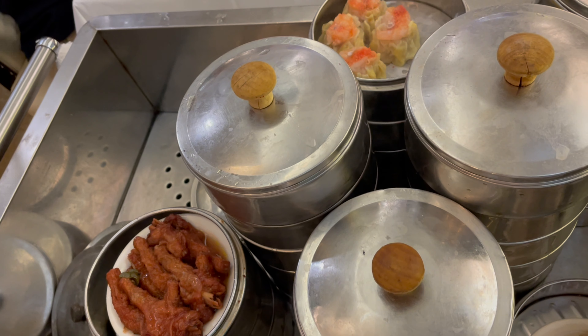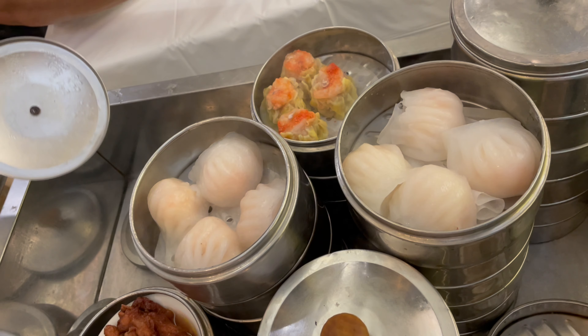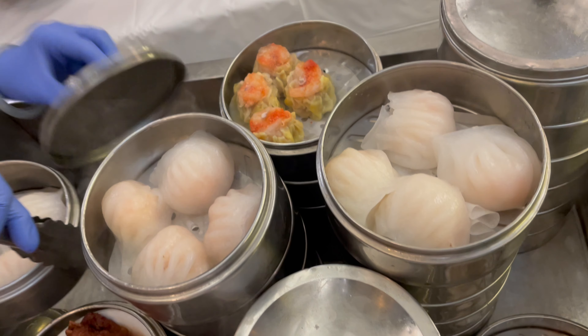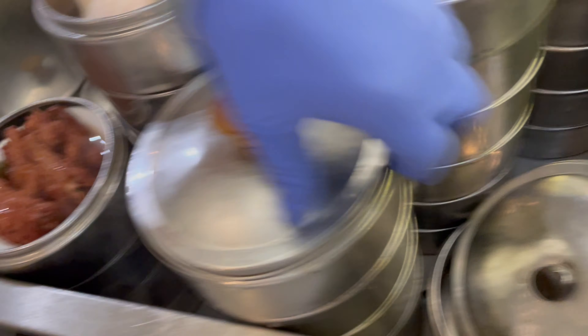One of the shops you should try is Ocean Palace Restaurant — they sell warm, delicious dim sum. On the weekends, the dim sum carts will be pushed right to your table, and you can just choose from the many morsels of dim sum, snacks, and also fried snacks that are easily available Saturday and Sunday.